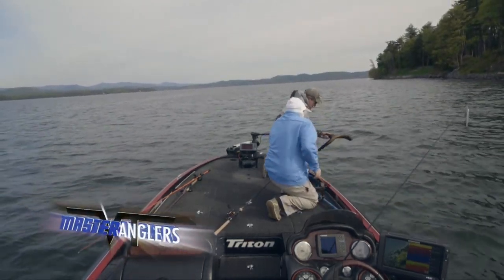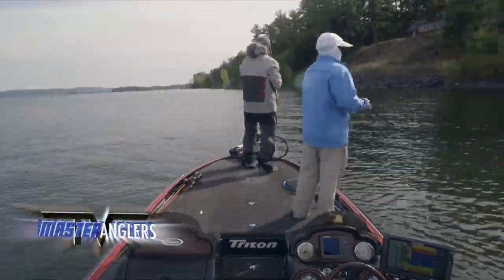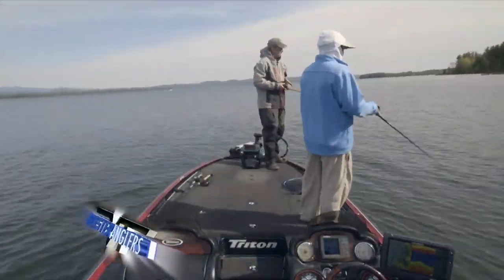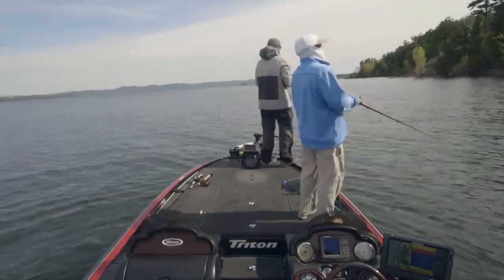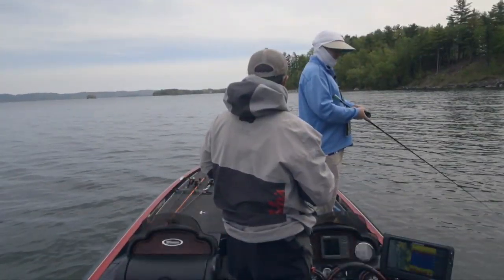I was getting ready to net for you. You'll have to hold that one up to the camera. Trophy. That's one of them finless browns — that's the brown we're looking for.